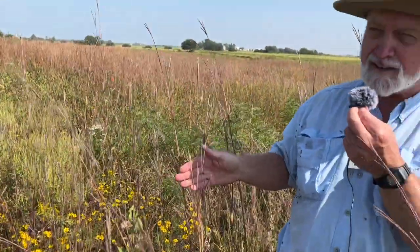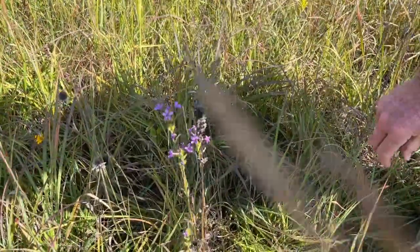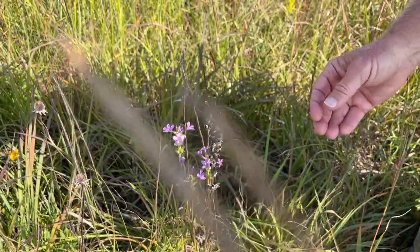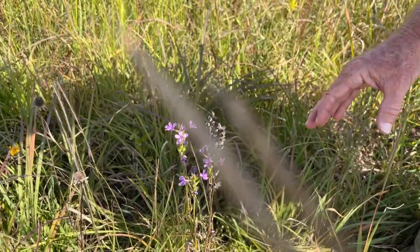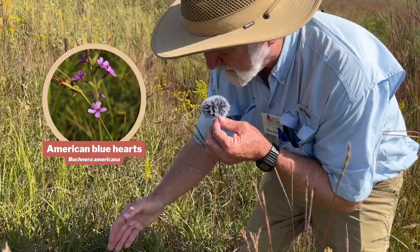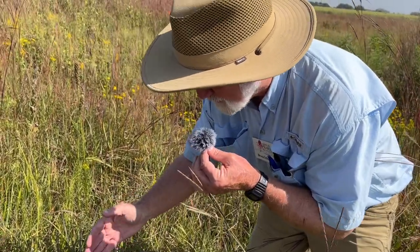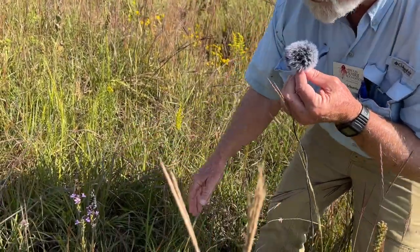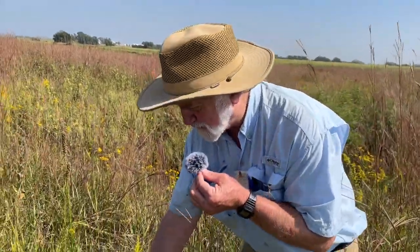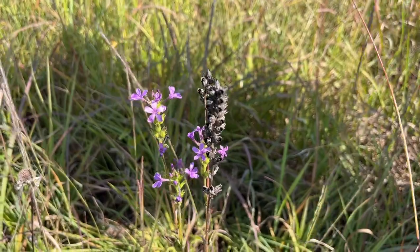Here we have a really nice one — this is American blue hearts. American blue hearts are really interesting because they're partially parasitic — their roots can get nutrients from some of the surrounding plants. It's still green so it's not a total parasite, but it is a partially parasitic plant, now placed in a family that constitutes pretty much all the parasitic or partially parasitic plants. It's also a really nice one to find here because on our zero to ten scale, American blue hearts is a 10.